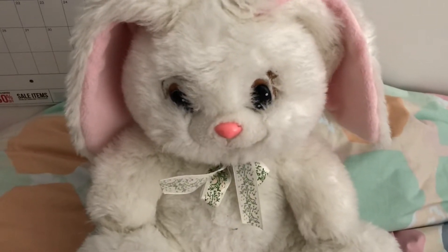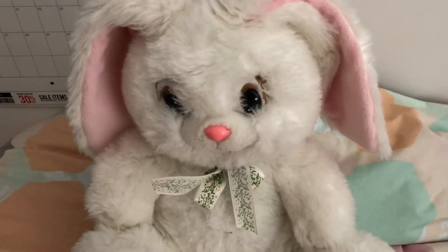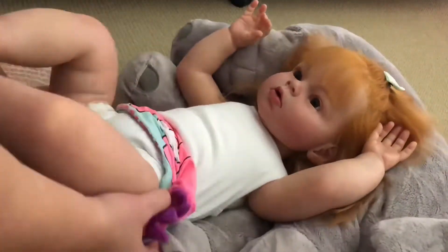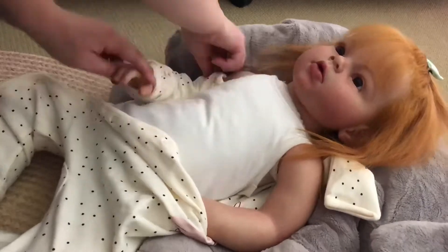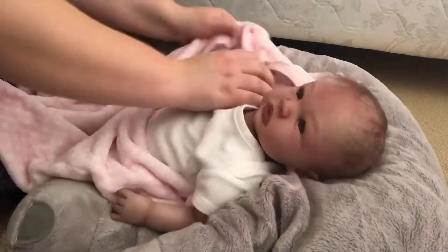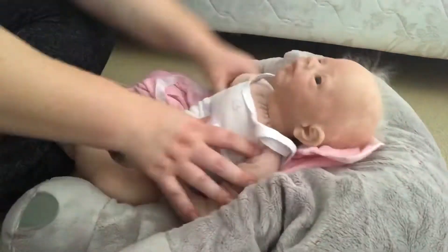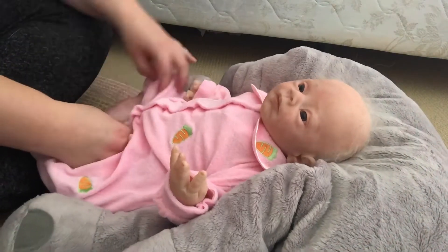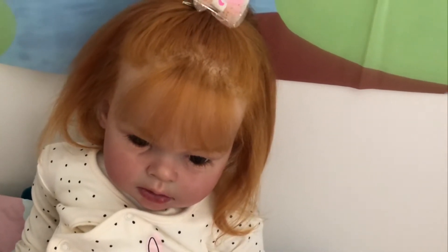If you haven't already guessed, this week's Theme Thursday theme is bunny rabbits. Now we're going to show you a time lapse of the babies getting ready for Theme Thursday. Now it is time to show you all what these babies are wearing.